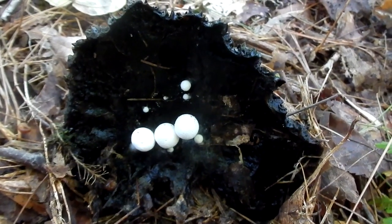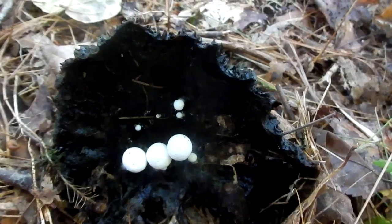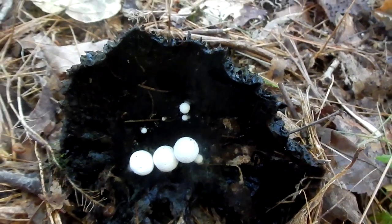Now this is cool. That black mushroom is going past its prime, and I don't know what either one of these are, but then there's some new mushrooms — these little tiny white ones growing inside.